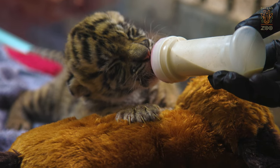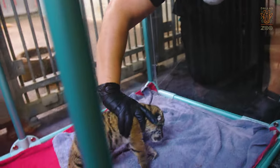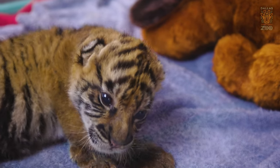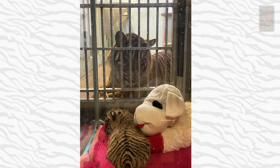Our tiger building is set up where we have bedrooms right next to a transfer chute. In that transfer chute, we're able to set up this little playpen that has plexiglass sides. It gives us access to her when we need to go and interact with her, but it's a safe place where she can just kind of hang out and take in all the sights and smells of the other tigers in our building.